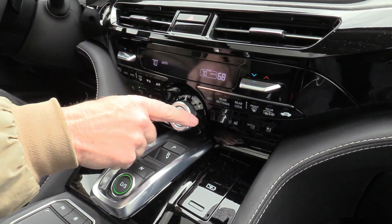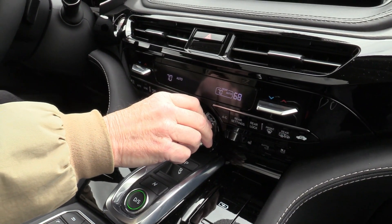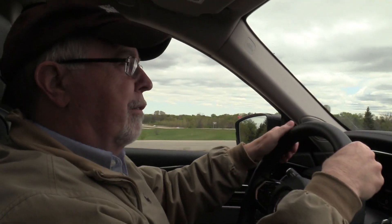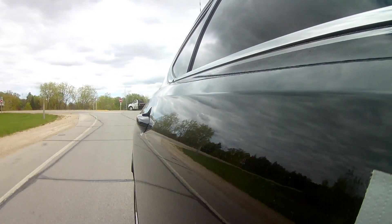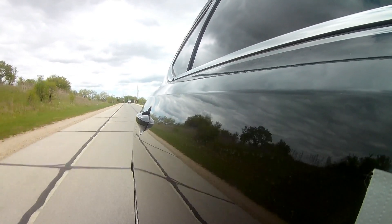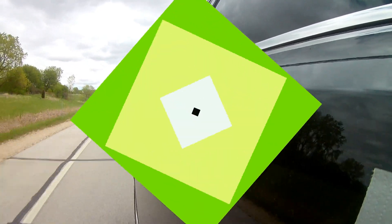We're pulling onto the highway here. This is our dynamic mode button — you have normal, comfort, sport, and snow. We're going to go to sport mode as we get onto the highway to see what kind of acceleration we've got. It's pretty quiet in here normally, but when we're accelerating hard up the ramp, it does pretty well as far as giving you a good engine tone.